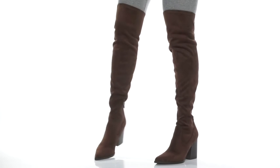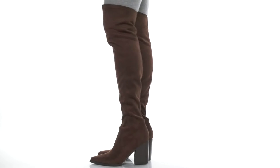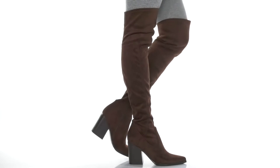Elevate your ensemble with these super cute pointed toe boots. Our model is 5'7" and this style does come up over the knee. There is a trendy suede upper with a zipper on the side that allows for an easy entry.